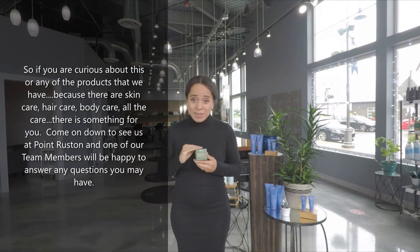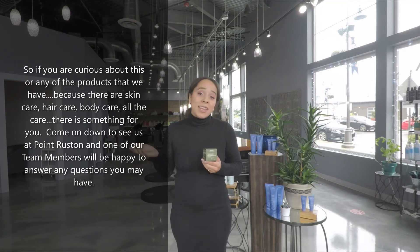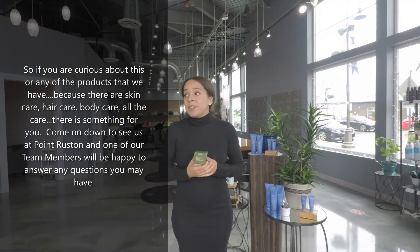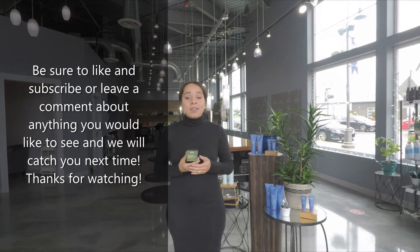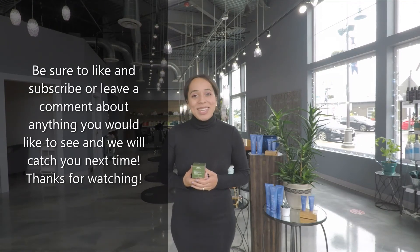If you are curious about this or any of the products that we have — because there is skincare, hair care, body care, all the care — there's something for you. Come on down to see us at Pointe Rustin and one of our team members would be happy to answer any questions you have. And as always, be sure to like and subscribe or leave a comment of anything that you want to see, and we'll catch you next time. Thanks for watching.